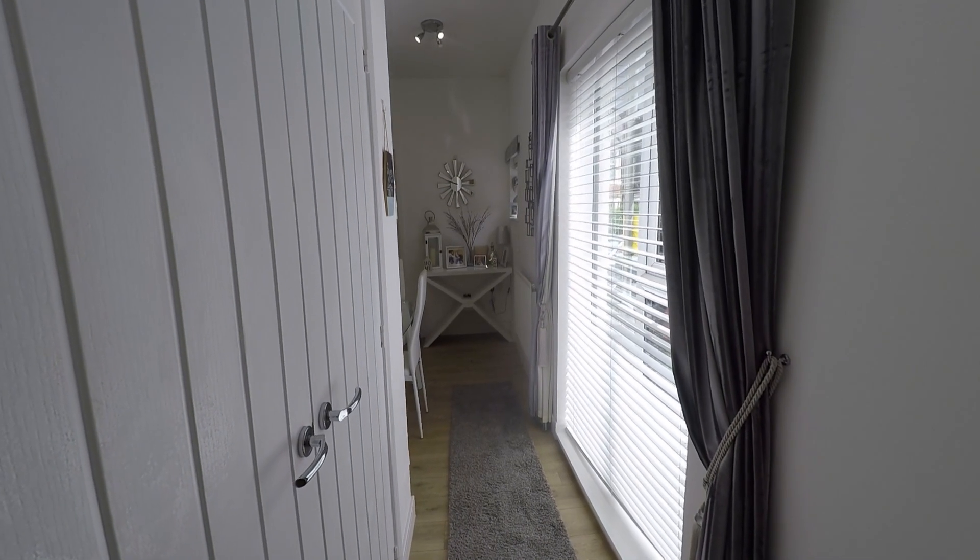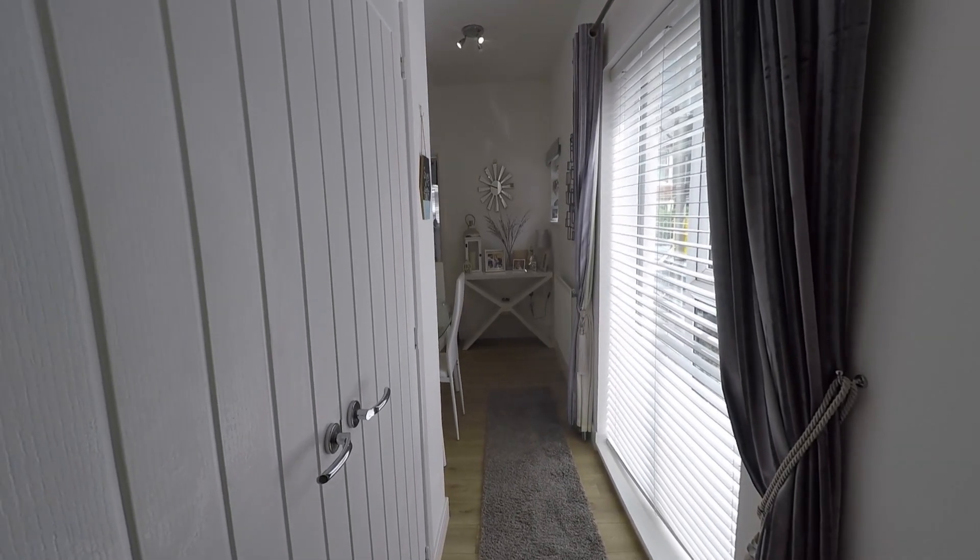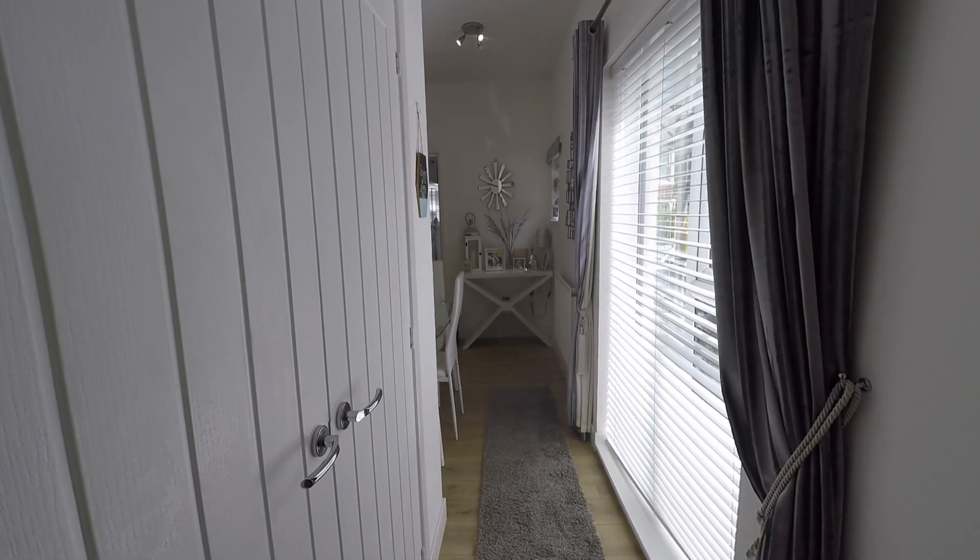Hello and welcome to this video tour. Today I'll be showing you around this two bedroom ground floor flat located on the Da Vinci Copper Dome Mews in Newport.